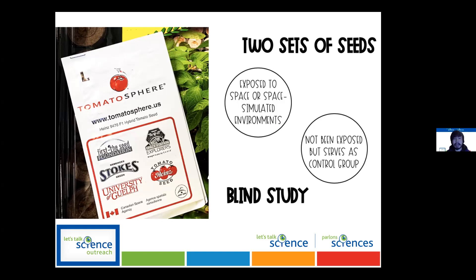Your class will be sent two packs of seeds, and it will also be a blind study — meaning you don't know which seeds are which. You'll have one pack labeled, say, 'L' and another labeled 'K,' but you don't know which are the space seeds. For students, this is a great way to learn about blind studies and to observe and figure out if there are any differences between the two packs.